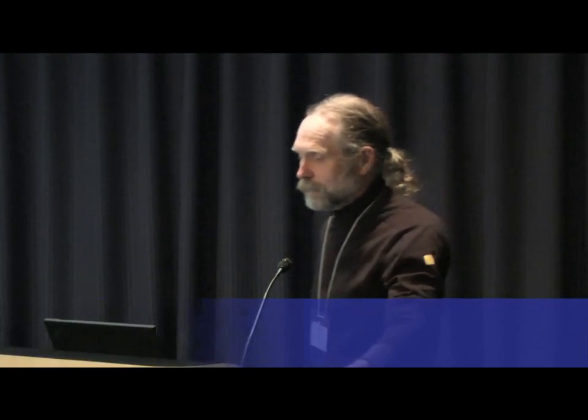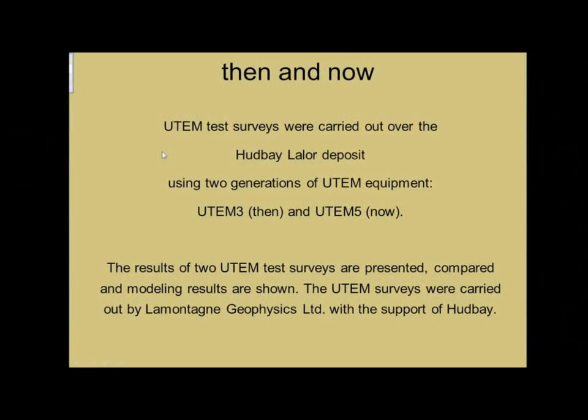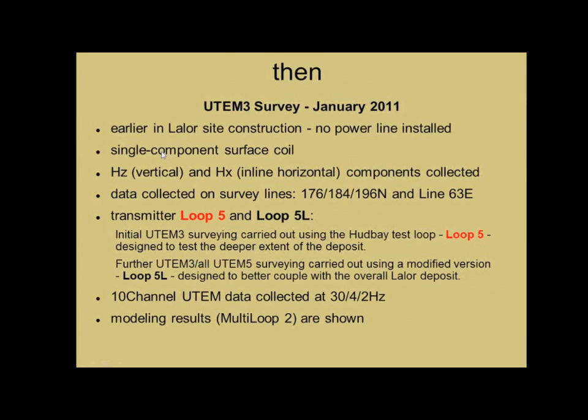So I'll just get started. I called this my play on 'now and then' — but 'then and now.' Four or five years ago we said okay, they're going to be putting a whole bunch of infrastructure in at Lawler, so we'd like to get some kind of a baseline for UTEM-3. UTEM-5 wasn't ready yet. So in January 2011, we did a UTEM-3 survey over Lawler, and then we went back in April of this year and did the UTEM-5 survey.